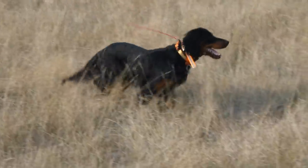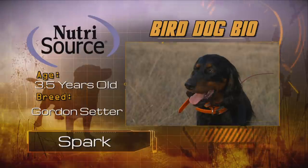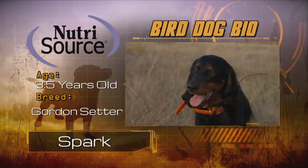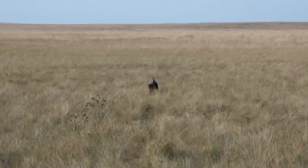Spark — his dog — knows the tricks to hold these flighty birds on point. Spark is a three-and-a-half-year-old Gordon Setter entering her prime. She's one of six Gordons that Josh calls his kids. They have personality, they're quirky, they're just a neat dog. Very loyal.